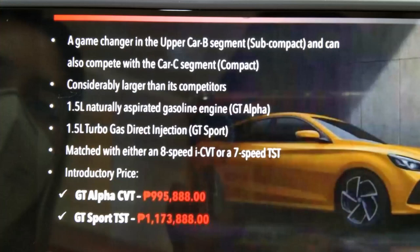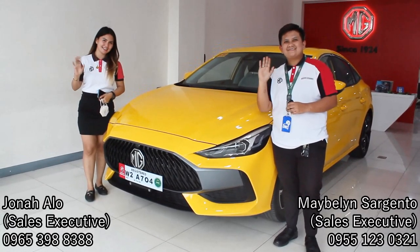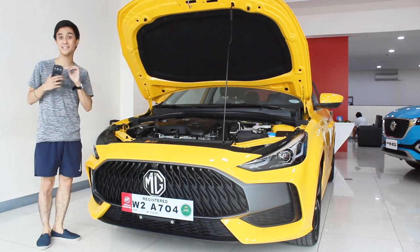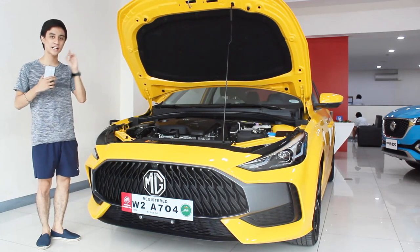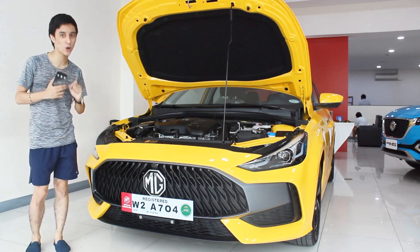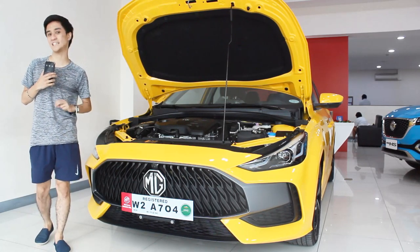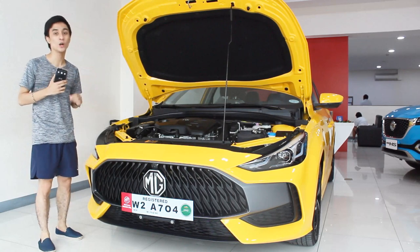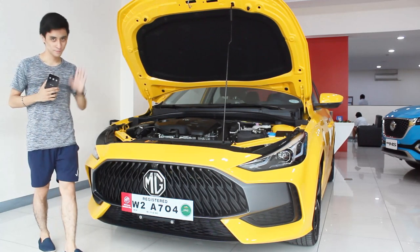A big thank you to MG Katipunan Avenue, Miss May, and Miss Jonah for making this walkaround review possible. Hopefully a demo unit will be coming soon — I can't wait to drive this to see if it's the new king of the B-segment subcompact sedan category. Make sure to like and subscribe, and I'll see you with more MG reviews!